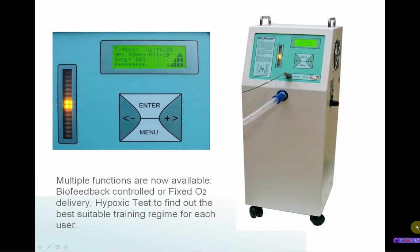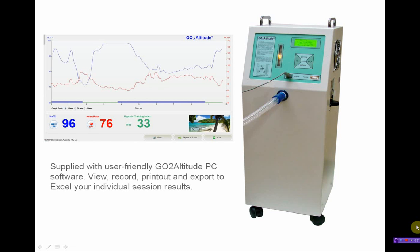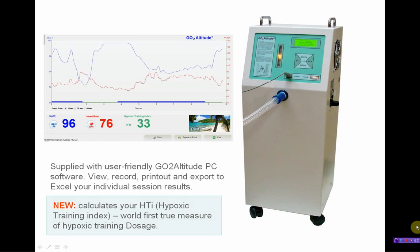Supplied with user-friendly GoToAltitude PC software, this enables you to view, record, printout and export to Excel your individual session results. New: calculates your hypoxic training index, a world-first true measure of hypoxic training dosage.